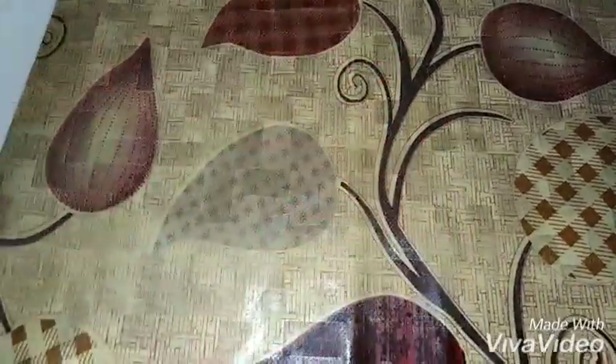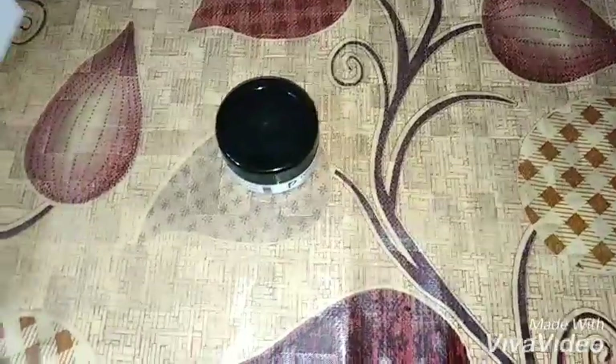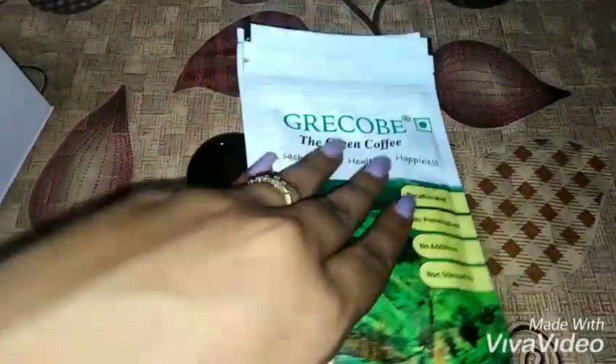In addition to the five main products, there are also sample size products. First, from Perrine, you get a day cream in a cute little tub. Then there's the Jacobi Green Coffee — a sachet full of happiness — and you get 10 sachets. Instructions on how to use it and the MRP are printed on the back.